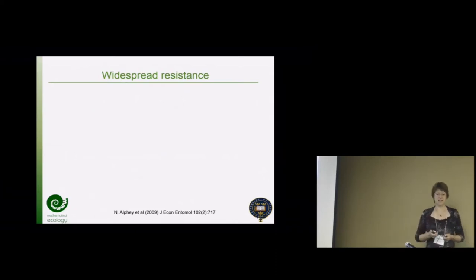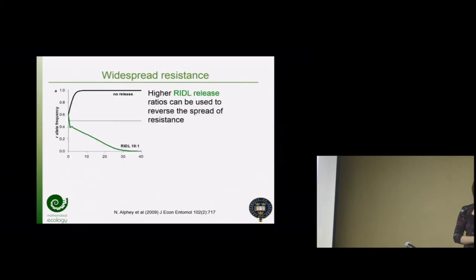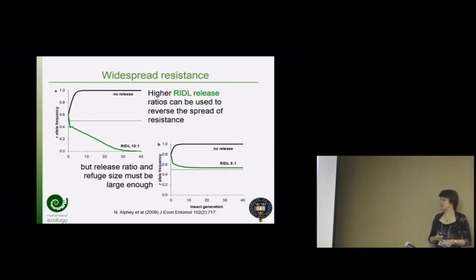We then worked through a range of 'what if' questions. What if you've already got a real problem in the field and resistance has become widespread? Just planting a big refuge isn't going to eliminate that - if there are fitness costs it will help slow the spread. But with RIDL releases you could do a cleanup job as part of a remedial action plan. This is an example where we let it get up to 0.6 allele frequency, then a 10-to-1 RIDL release: putting out so many susceptible alleles that it can reverse resistance even from a high level, making the allele go extinct.